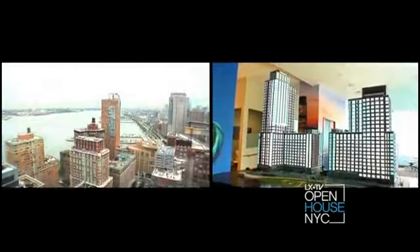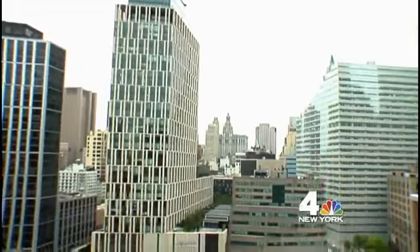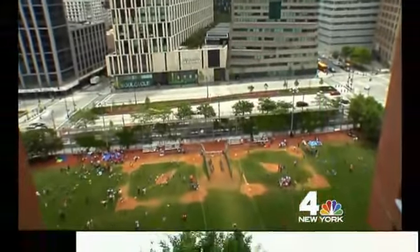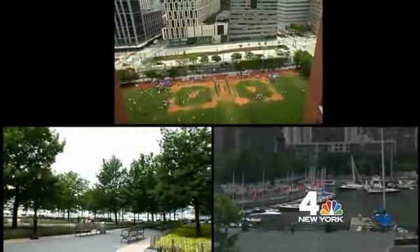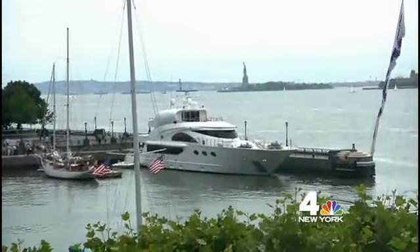We're located in Battery Park City. Battery Park City is Manhattan's only master plan community. We're over 90 acres, and the great thing is 35 of those acres are dedicated to open space, parks, gardens, and recreation areas. There's a mile promenade along the Hudson River where you have fantastic views of the river and of the Statue of Liberty.